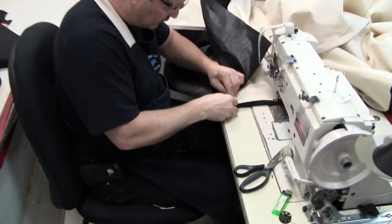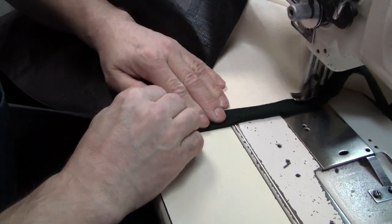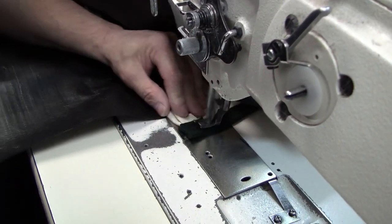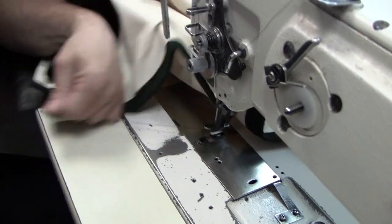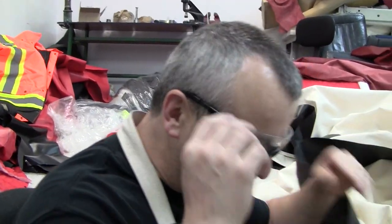All right, these are the final stitches that are going to be made to the tent. And with that, Terry, what would you say? She's done — ready to go, we'll roll her up, package her away, and she's ready to be set up in the woods.